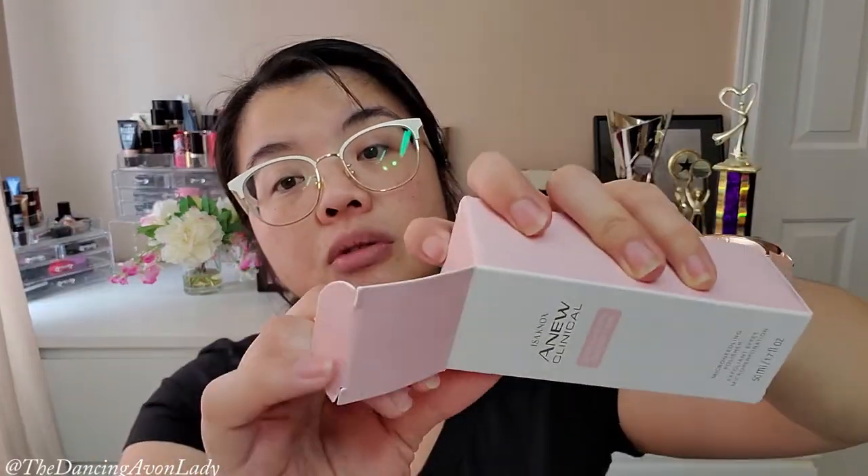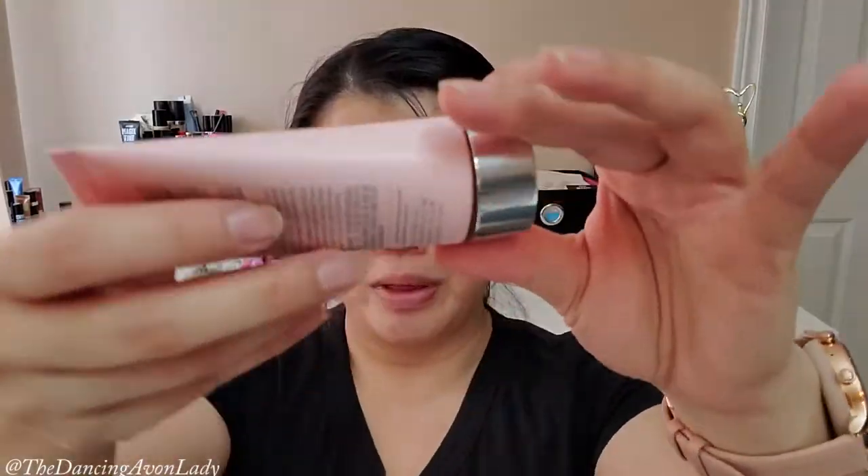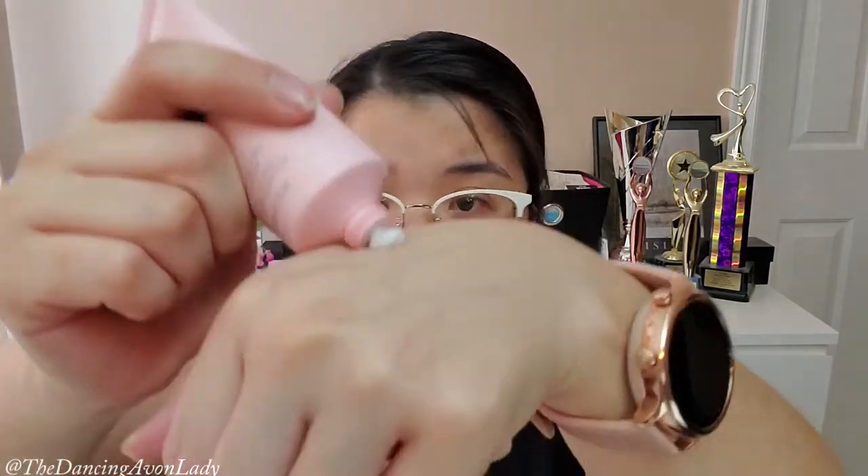Let's open up this beauty and see what we got. Very pretty — it will look great on a vanity or by your sink. It has a nice light pink container with a silver lid, and the total is 50 ml or 1.7 fluid ounces. I don't smell a fragrance — there's definitely some scent to it, but it's not a perfume scent. There's definitely no added fragrance to this product.